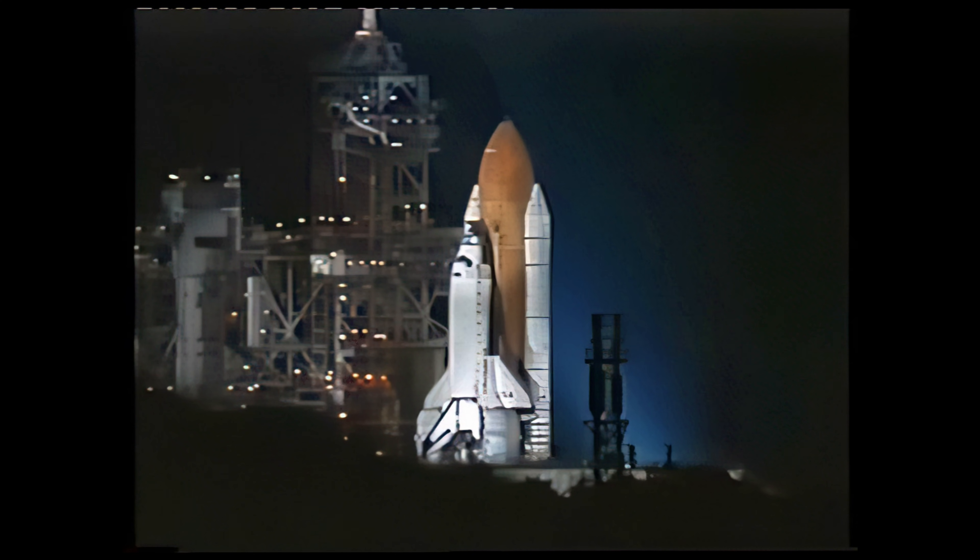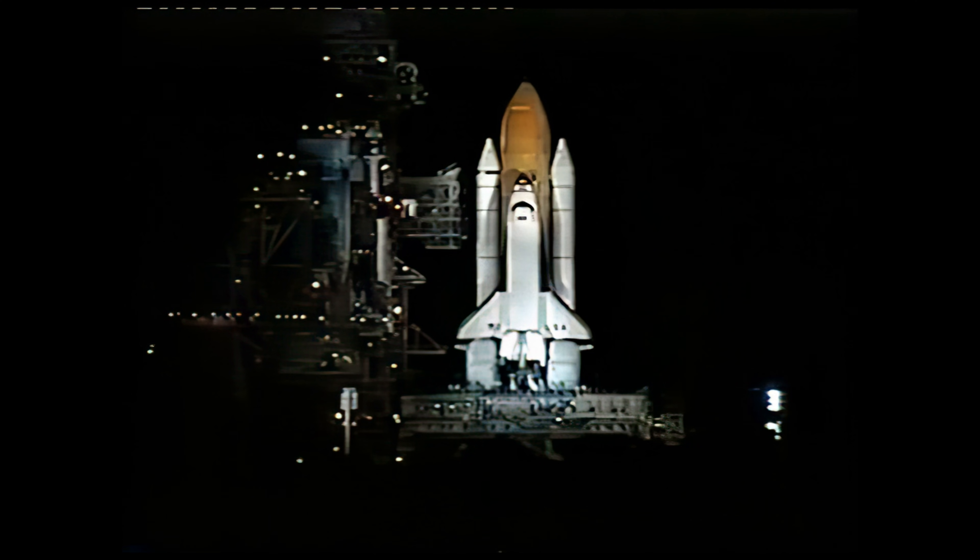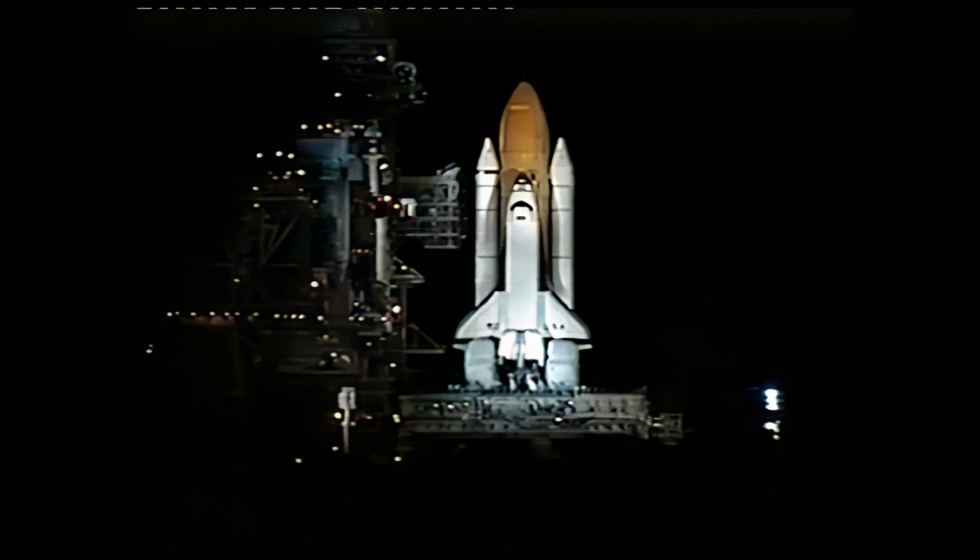Liquid hydrogen tank being pressurized for flight. T-minus one minute and counting. Columbia will be launched on an easterly trajectory on a 28.45 degrees inclination to the equator. T-minus 45 seconds. Less than one minute away now from the 95th Space Shuttle launch.